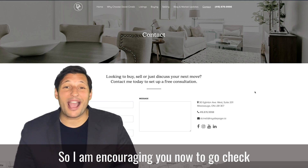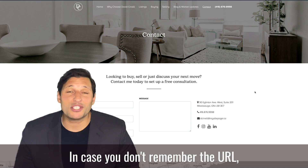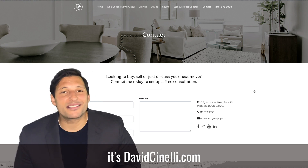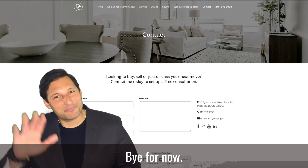So I am encouraging you now to go check out my website and give me some feedback. And in case you don't remember the URL, it's davidcinelli.com. Well, I hope you go check it out, and I hope to hear back from you soon. Bye for now.